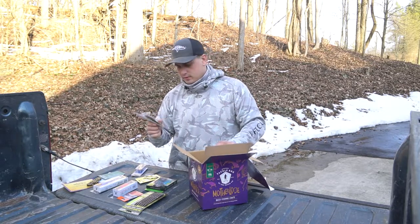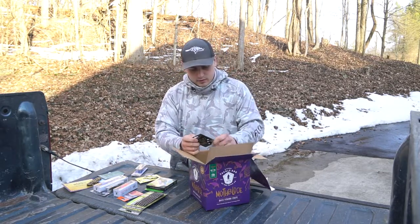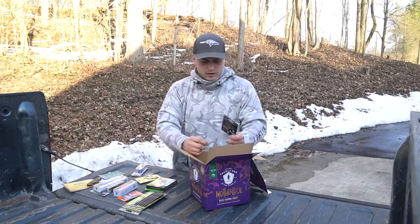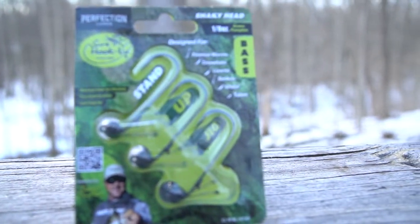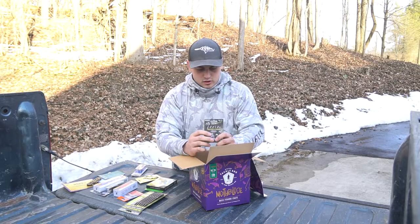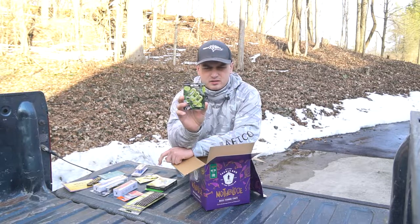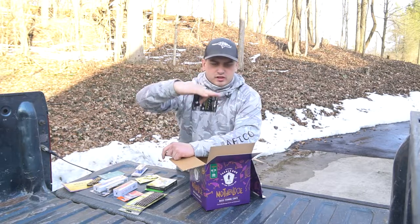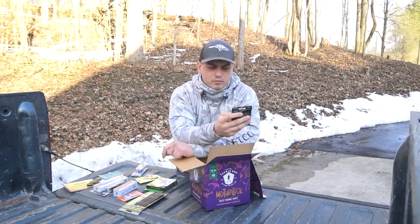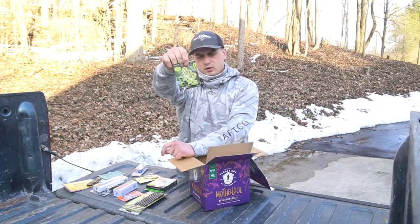Next up are shaky heads — the Perfection Lures Stand Up Jig Head shaky heads, one-eighth ounce, a good size for finesse fishing. These actually have two little wire wings off the back to help stand the bait upright instead of falling over. A lot of shaky heads just have a flat bottom, so if your soft plastic doesn't float well, these wings will keep it standing up. That was a nice find since I actually needed some shaky heads.